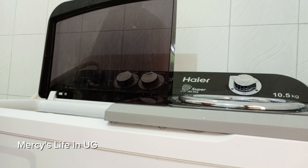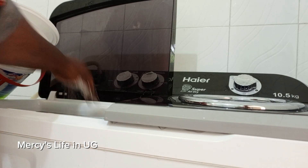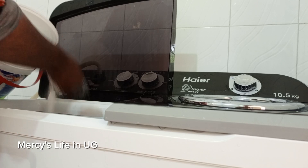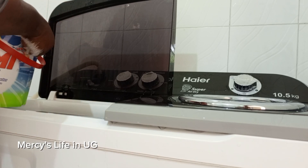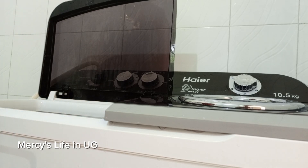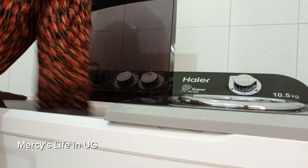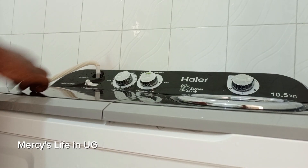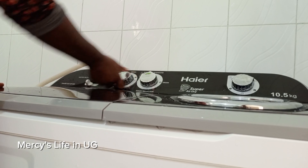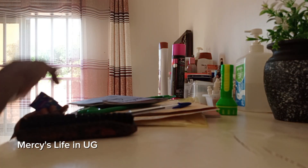So let me just set this laundry machine to start washing. I use my Nomi washing powder - it is what is affordable and accessible to me where I stay, and it really does the cleaning well for me. Here I'm setting the machine, putting the washing powder in, and then leaving the machine to wash. Meanwhile, let's go and clear up the chest of drawers.